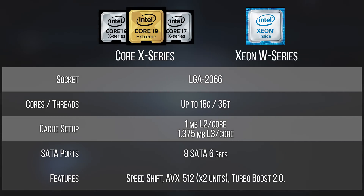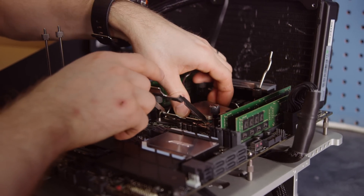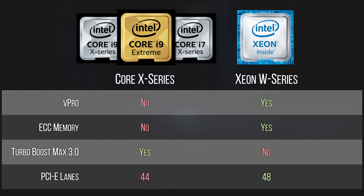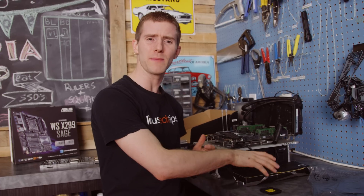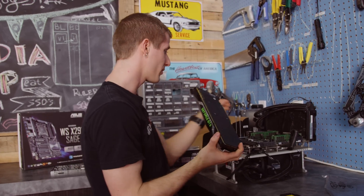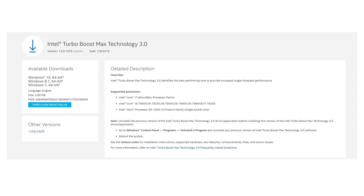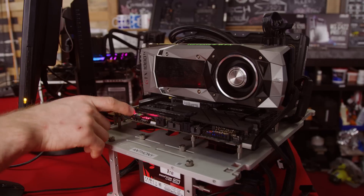As for the CPUs themselves, with a couple of exceptions they line up almost one-to-one with the Core X series lineup — that is to say they've got the same cache, the same core counts, and they even fit in the same socket. Where they differ is in the Xeons gaining an extra four PCI Express lanes while losing support for Turbo Boost Max, though many of them have a higher Turbo Boost 2.0 speed to compensate, making that sort of a non-issue, and also raising the question as to why we have to have a software application that only works in Windows for the desktop processors anyway.